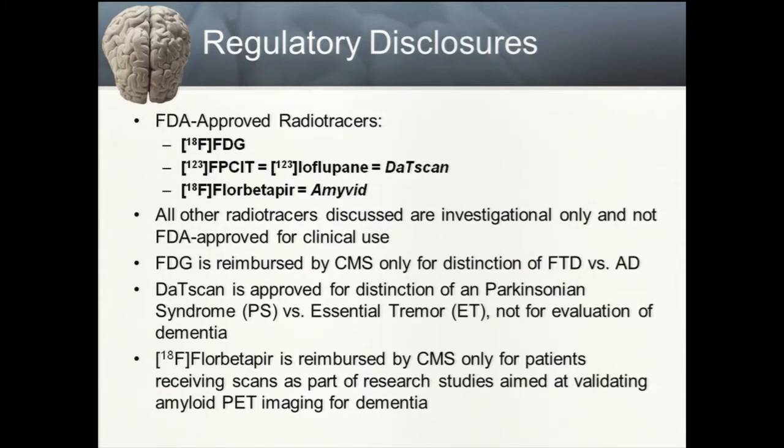Florbetapir is an amyloid tracer and is FDA approved, but is only reimbursed by CMS for a very restricted subset of patients receiving scans as part of a research study aimed at validating amyloid PET imaging for dementia. If anyone has any questions throughout the talk, please raise your hand and I'd be happy to be interrupted.